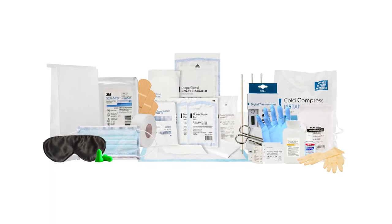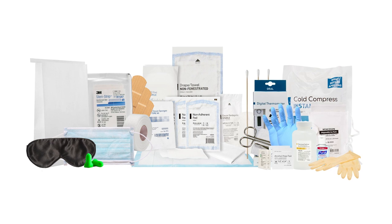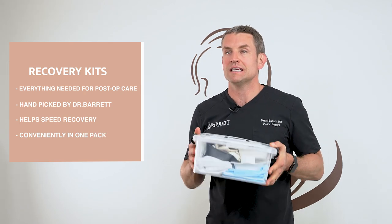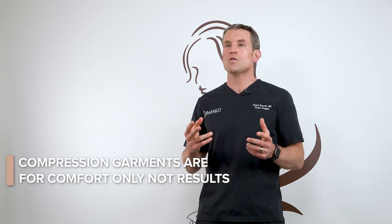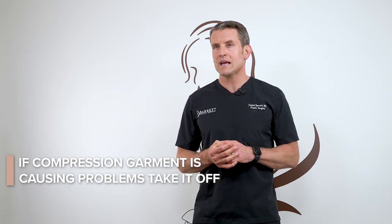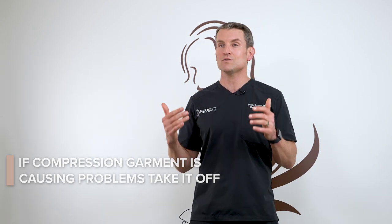We recommend that you get one of our post-op recovery kits. It has everything you could possibly need after surgery including gauze, medical supplies, saline, hand sanitizer, sleep mask, earplugs — personally picked out by me so you have everything you need to recover. Liposuction garments are there for comfort; they're not necessary and won't impact your final result. If your compression garment is causing blisters or a rash, just take it off — there's no requirement for compression for optimal final results. It just gets you there a little bit faster and helps with comfort.